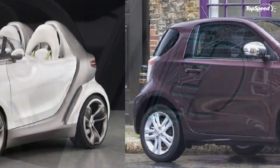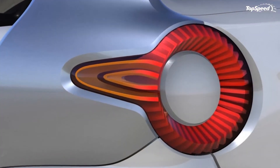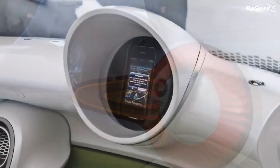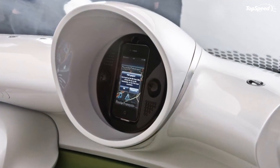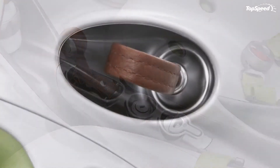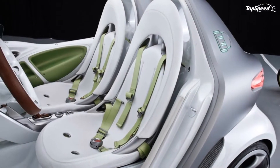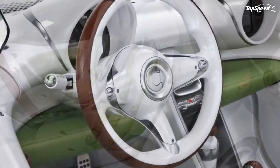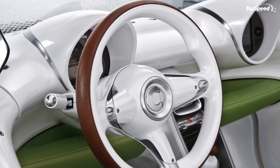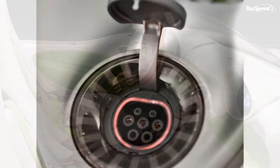As for the powertrain, the Four-Speed has a rear-mounted electric motor that generates 40 horsepower, with an overboost function that adds seven horsepower to the mix. The top speed is 75 miles per hour with a driving range of 84 miles — see what we mean about using the term speedster loosely.